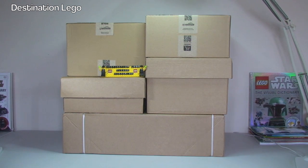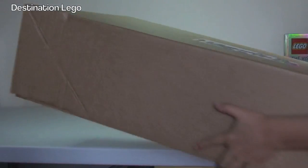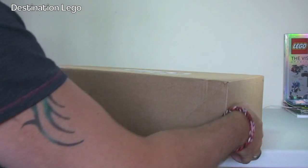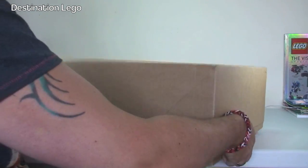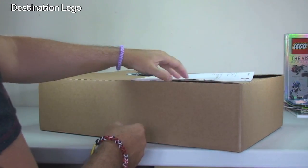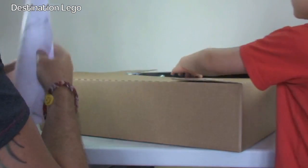So should we get on with this unboxing? Let's get these boxes opened up and take a look at what's inside. Let's start off with the first box — this is from the LEGO Shop. So we have our invoice.